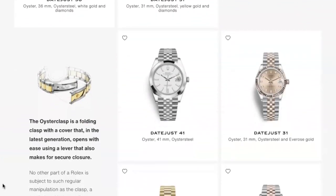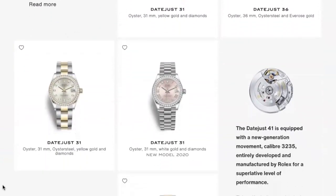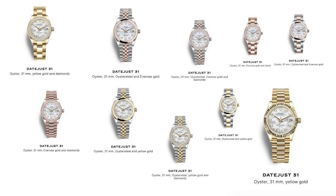There is a total of 448 models in the Datejust 31. Not only have I counted them, I've also prepared a collage for it, in accordance to the colour of the dial.